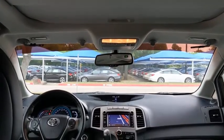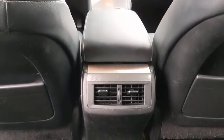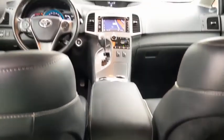stability control, anti-lock braking system, keyless entry, power steering, adjustable steering wheel, four-wheel disc brakes, cruise control,